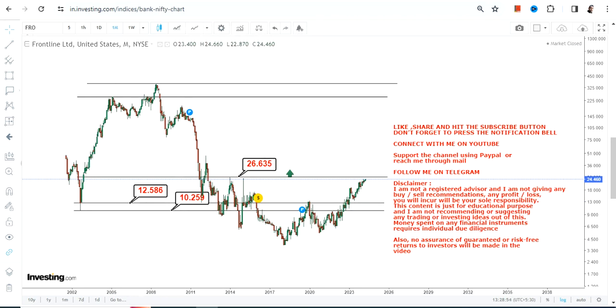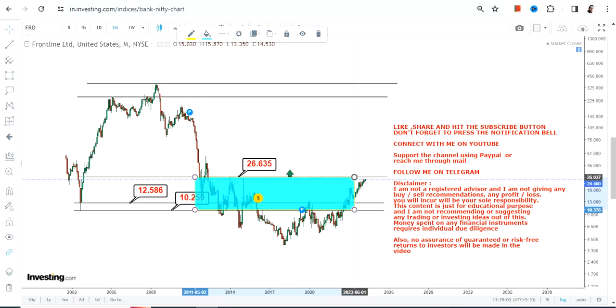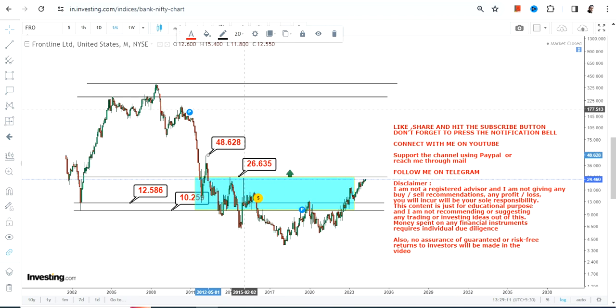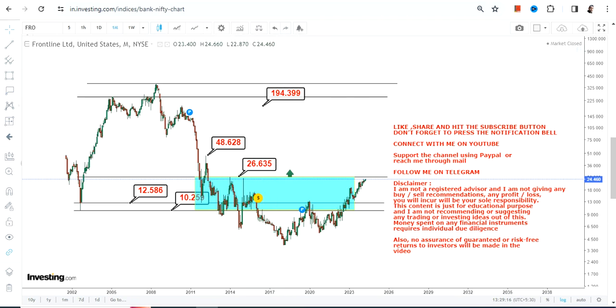The upside target resistance is at 26.7, and if the stock surpasses that, the breakout is confirmed. We're waiting for the stock to surpass and sustain above 27.7. Once that happens, the immediate target becomes 48, followed by the next big target at 194 in the upcoming years.